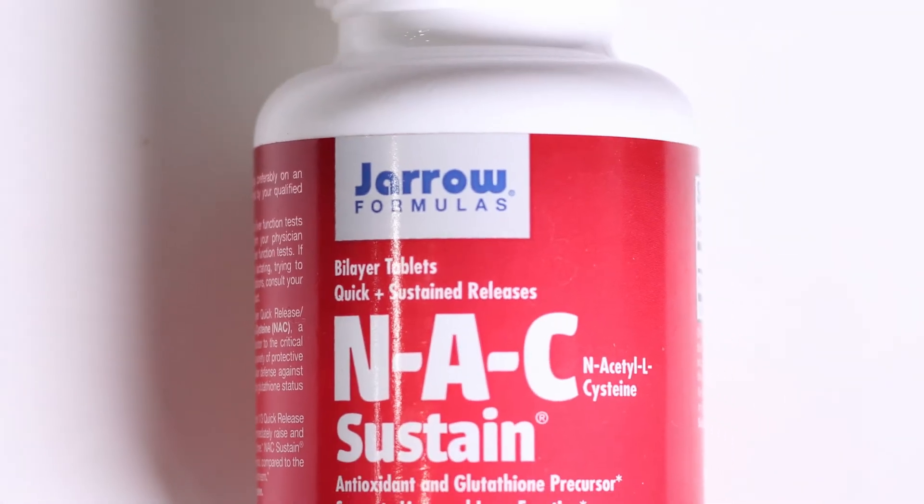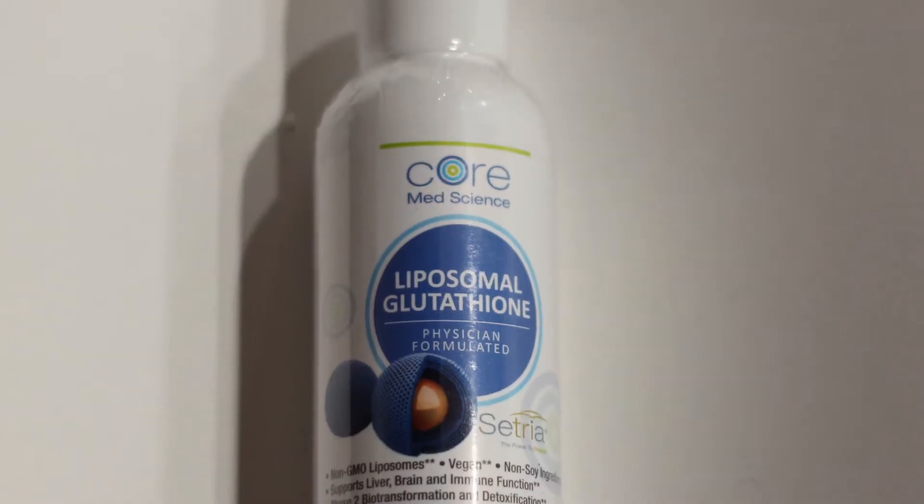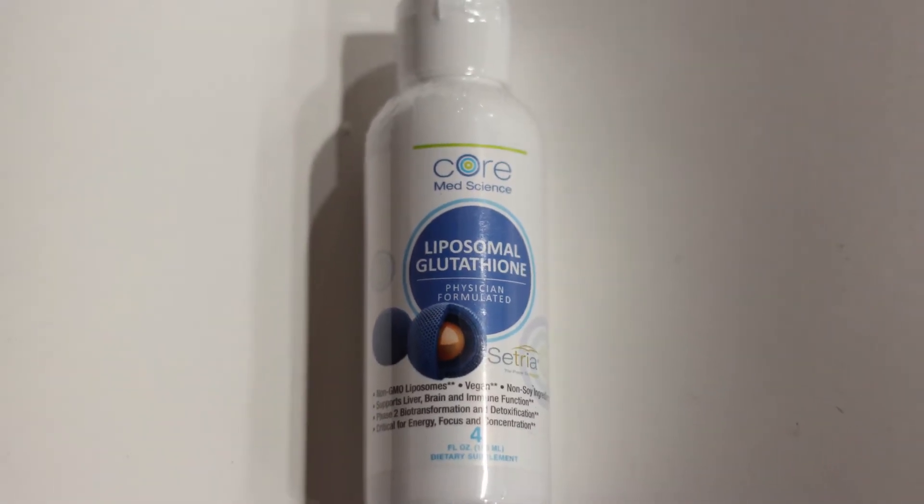I also know that MTHFR reduces your detoxification pathways. So I like to use Geroformulas NAC to help my body detox. I also like to use Core MedScience Liposomal Glutathione. This helps my body detoxify as well.